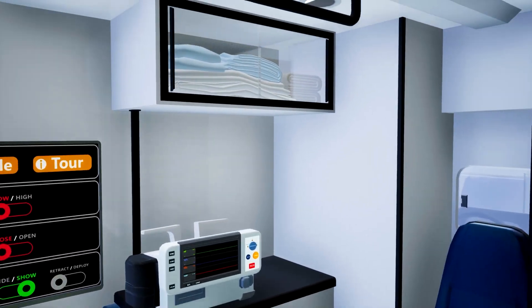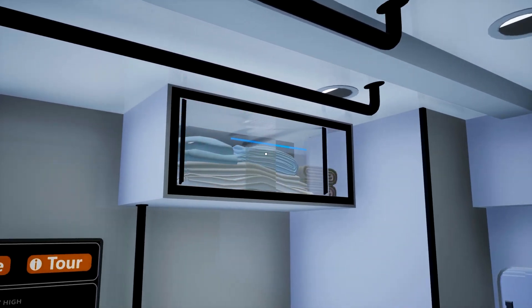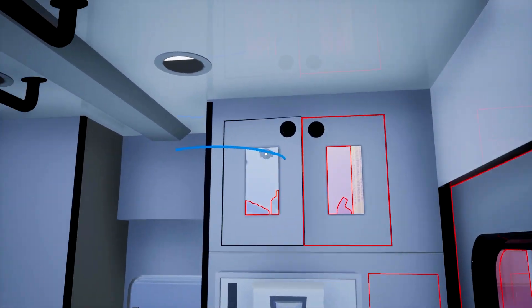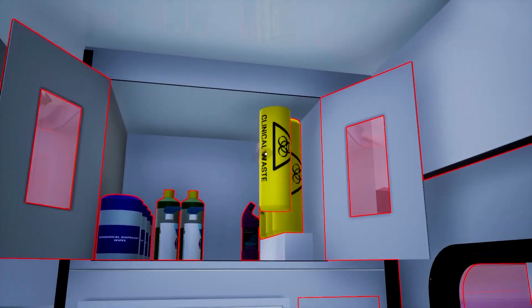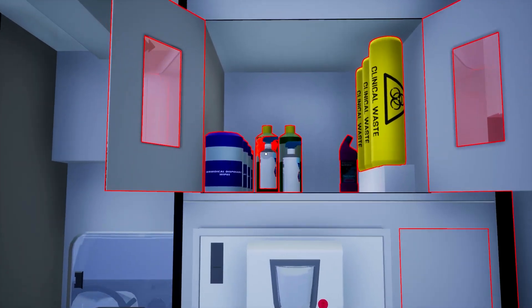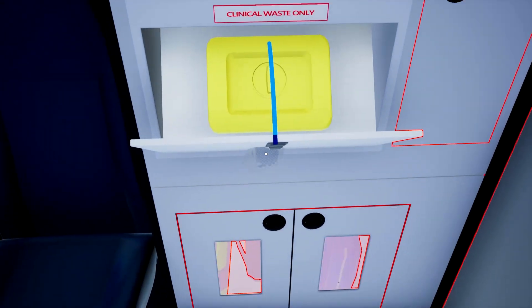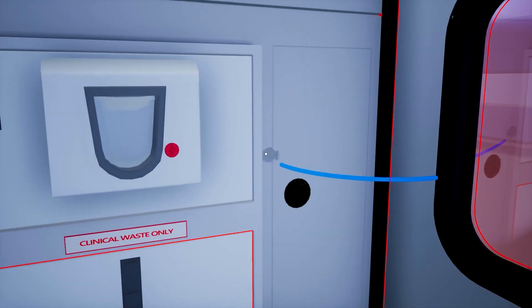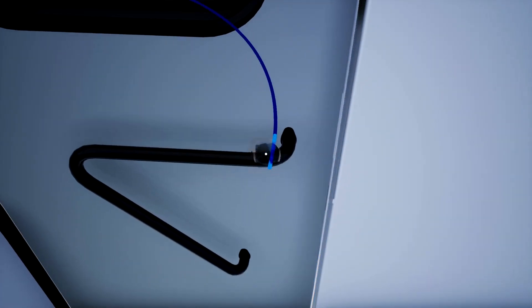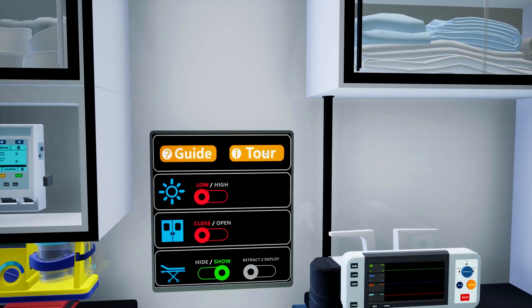Inside the Ambulance VR experience, you have the freedom to interact with all the compartments and grab most of the small equipment. This allows you to freely explore and closely observe the diverse array of medical tools and equipment available in the ambulance. By pressing the tour button,